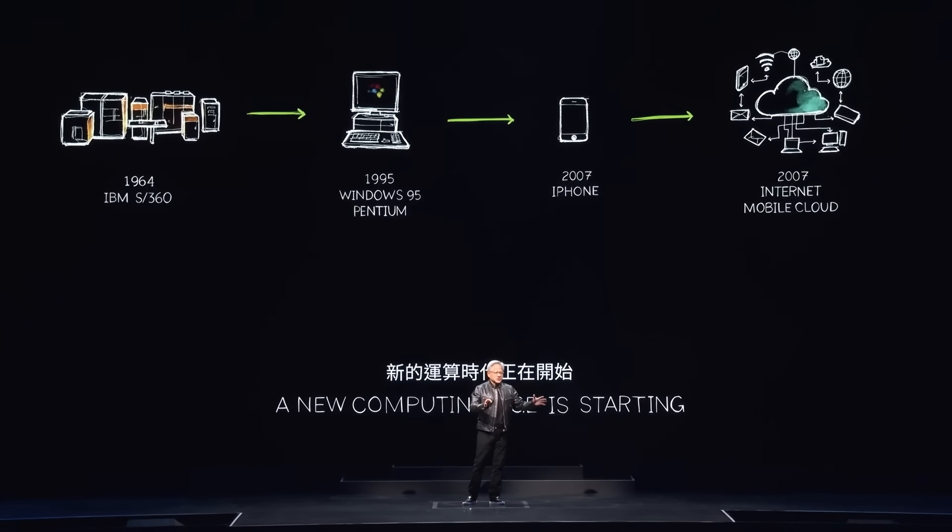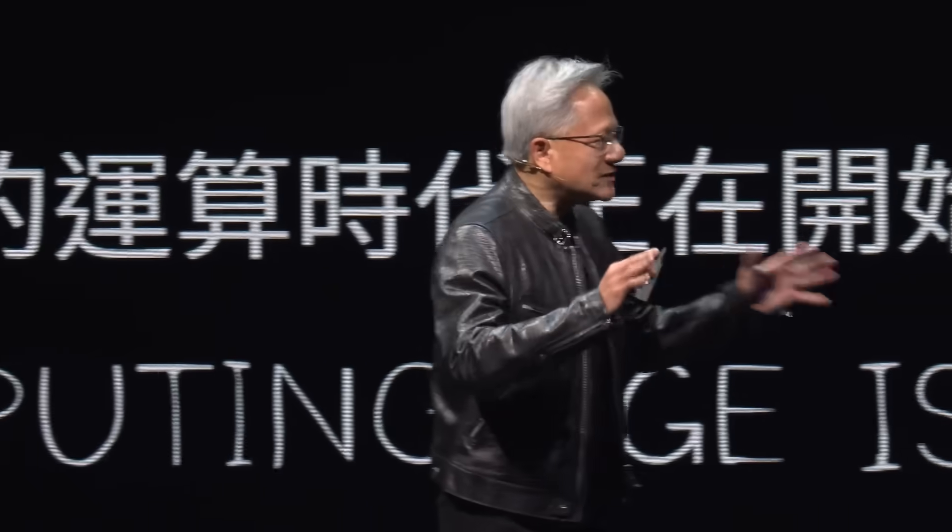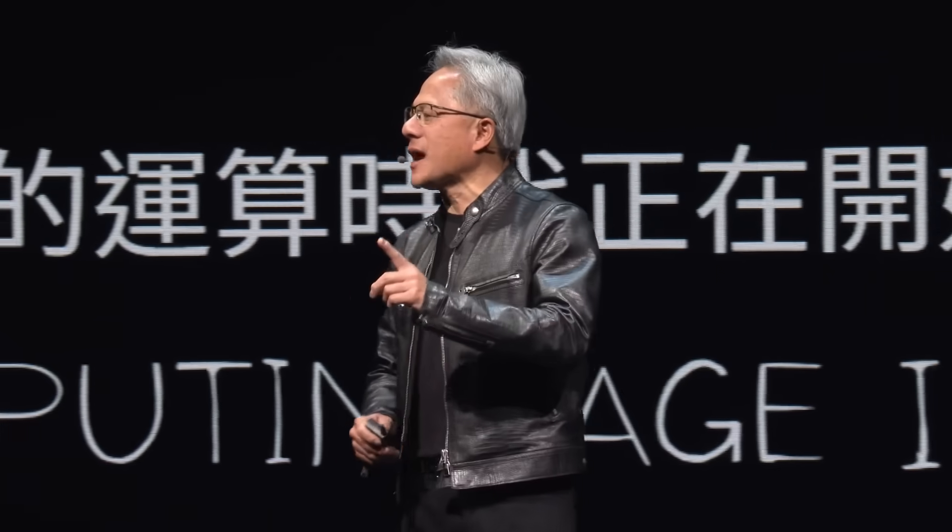This last 60 years, we saw several tectonic shifts in computing where everything changed. And we're about to see that happen again.